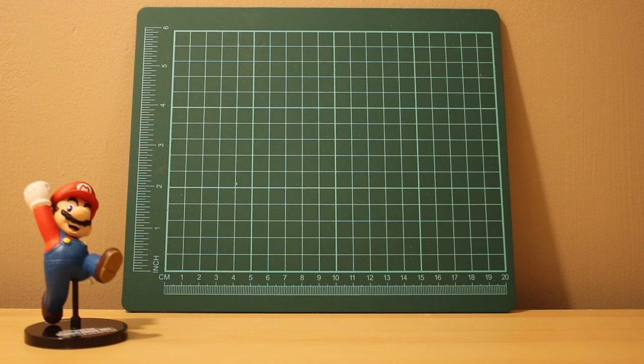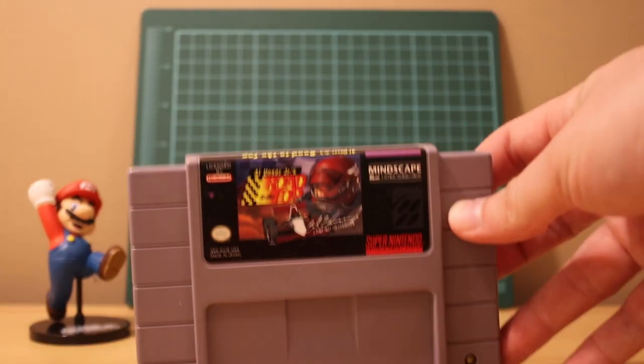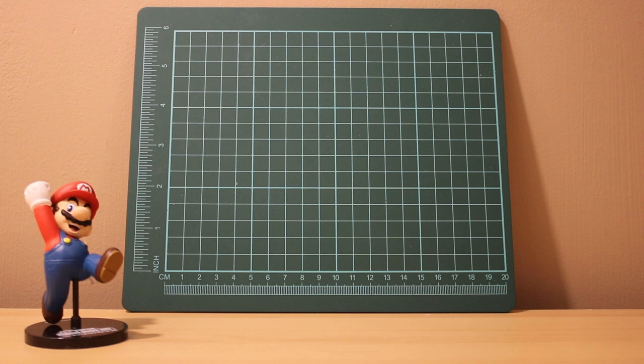I went to a Value Village, which is basically a Canadian Goodwill, and expanded my SNES collection a little bit with Al Unser Jr.'s Road to the Top. It's one of those retro racers where you're driving in a straight line and the road curves, bobs, and weaves. It has go-karts, F1 racers, snowmobiles - that sort of stuff. I played it for about 15-20 minutes and it was good - 10 bucks, sign me up.